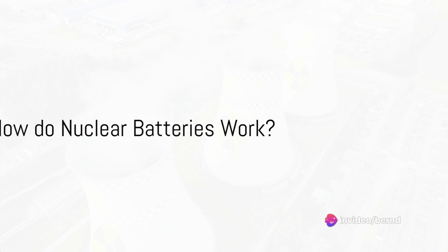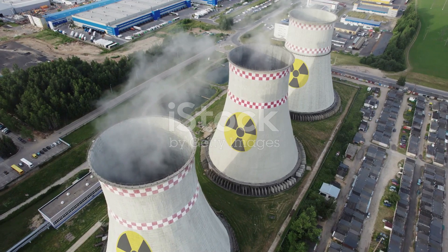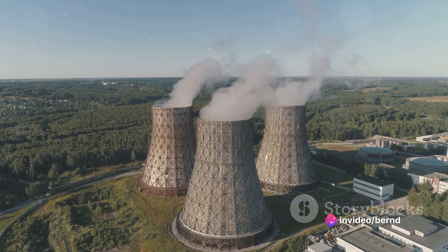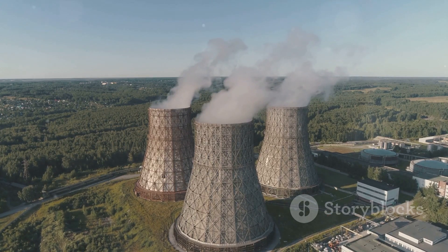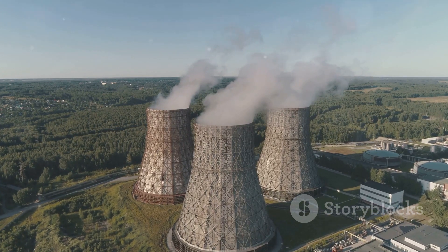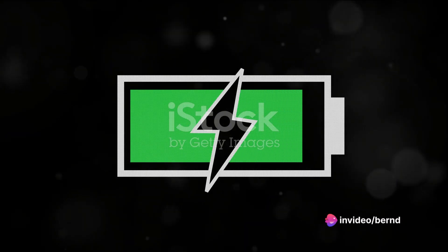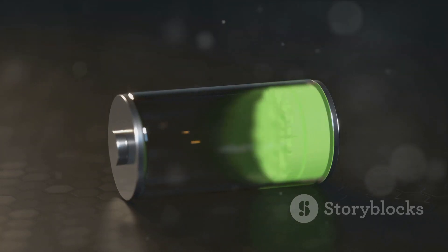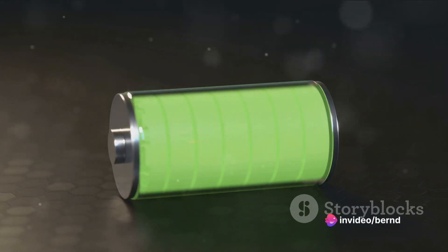Delving into the science, nuclear batteries work on the principle of nuclear decay. Nuclear decay is a process that occurs naturally in the nuclei of certain atoms, usually those of heavy elements like uranium or plutonium. Over time, these atoms shed particles in a bid to become stable — this shedding is what we refer to as decay, and it releases a lot of energy. A nuclear battery captures the energy released during nuclear decay and converts it into electricity, a process very different from conventional batteries, which rely on chemical reactions to generate power.